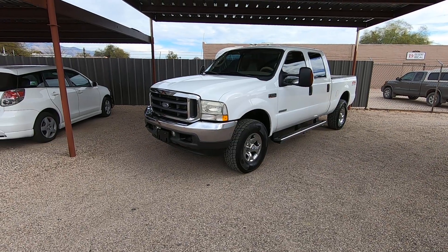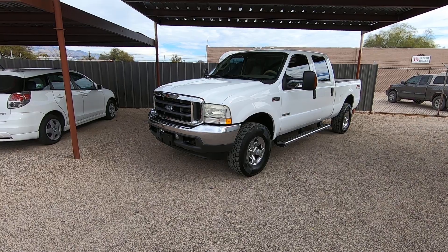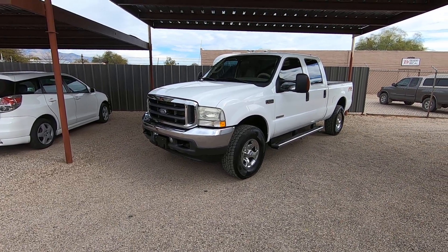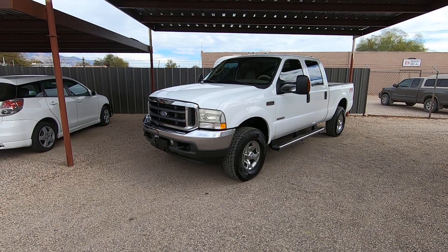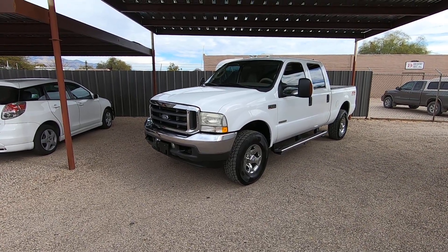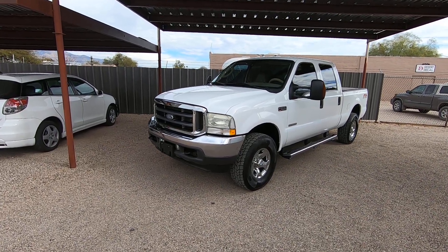This was a dealer trade-in to Glenn Jones Ford in Phoenix. They can't sell anything on their used car dealerships generally with over 100,000 miles or that are over 10 years old because they can't get financing for their used car buyers in that situation. So we try to buy as many of them as we can, and this is a really nice truck.